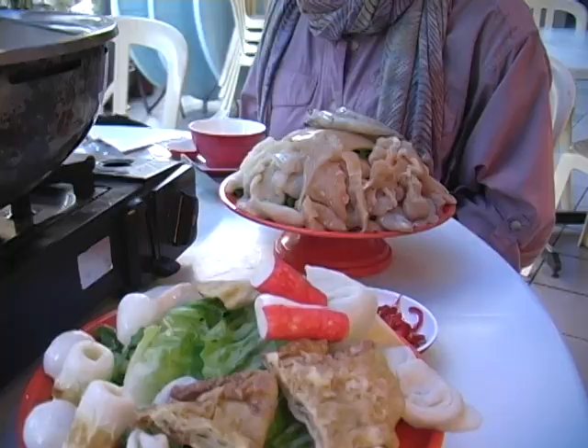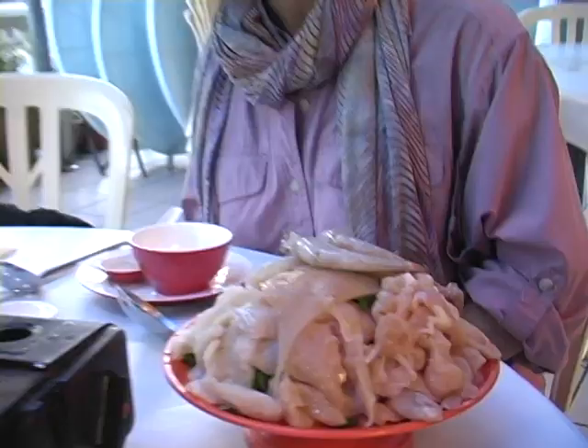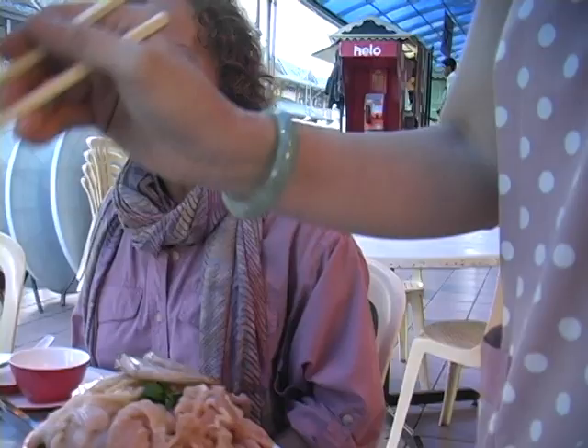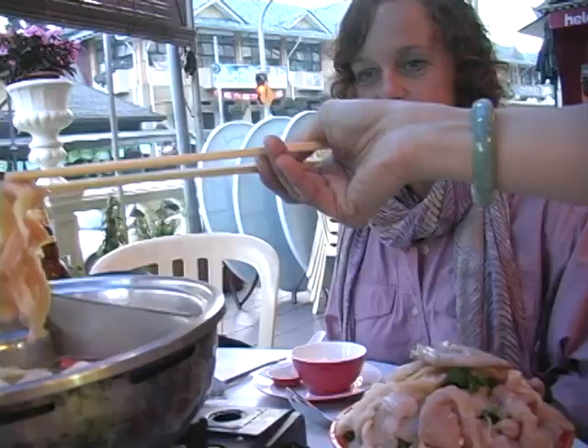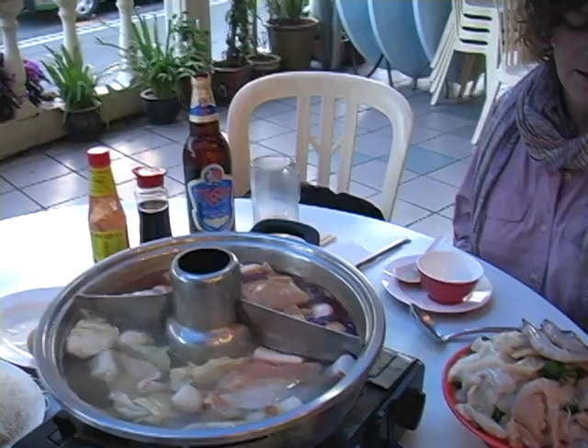And this is bean curd skin, also from the beans. This is a crab stick. This is fish. This is chicken — takes a little longer, but not very long because it's thinly sliced. And this is beef — you can put it here or here.